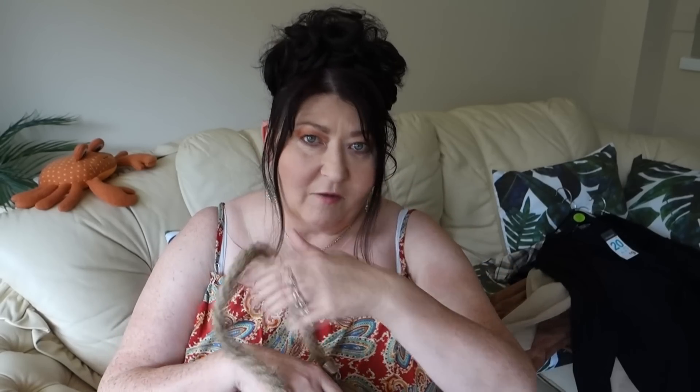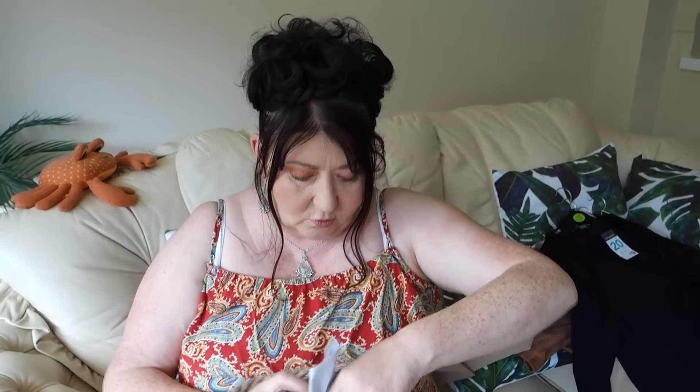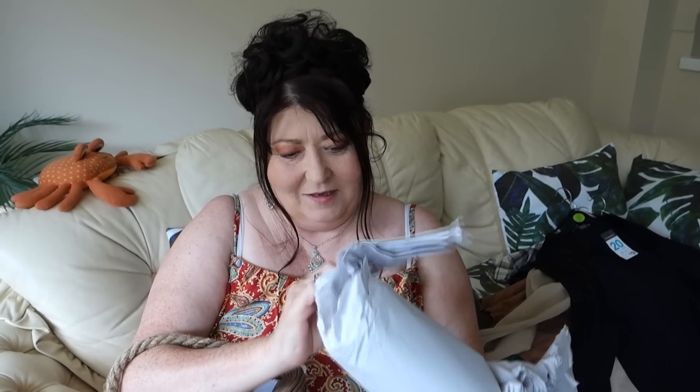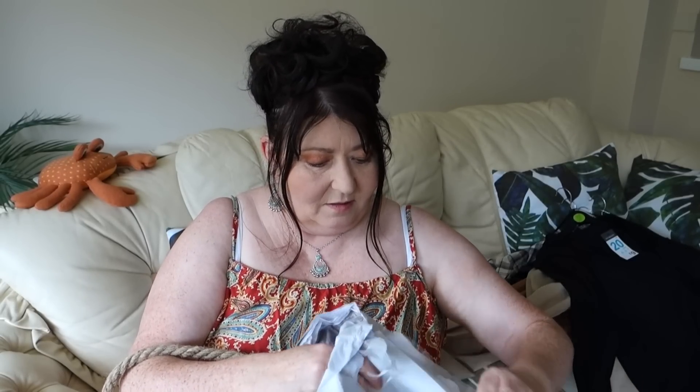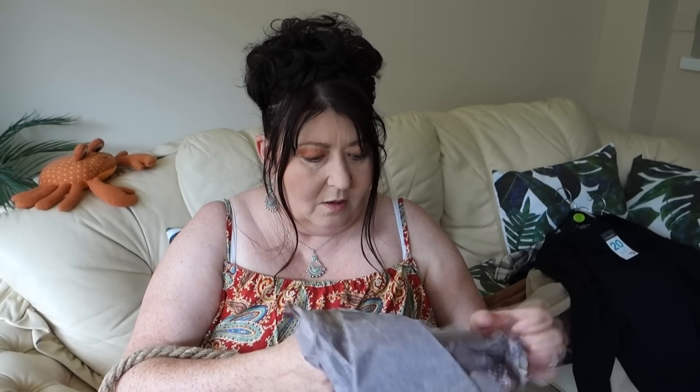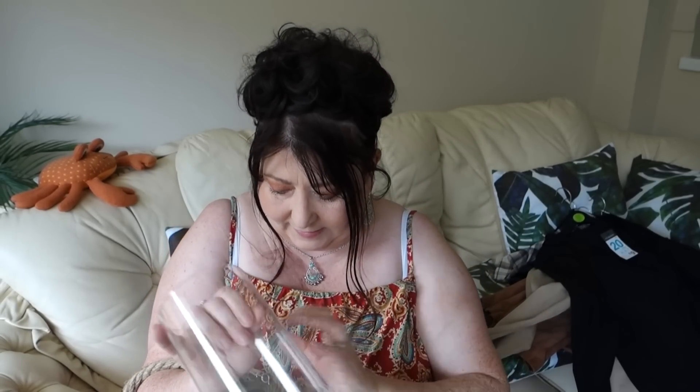Moving on to a couple of little homeware items — Primark sells some really great homeware now, they're getting really good at it. This is a lantern. I'll unpack it — it comes really well packed. There's the inner bit where you put your candle. It's gorgeous, really is. I can imagine buying this from HomeSense or Next and it costing far more than I paid in Primark. It's simply stunning and it'll be great in the house.